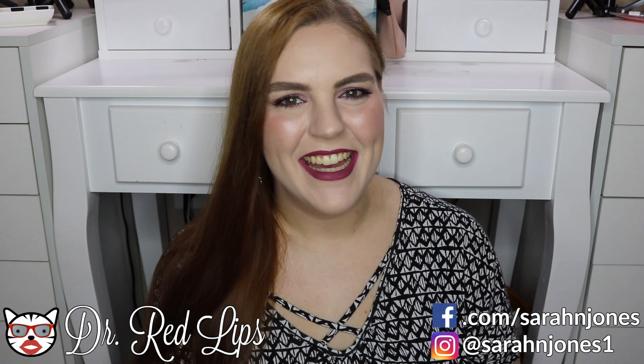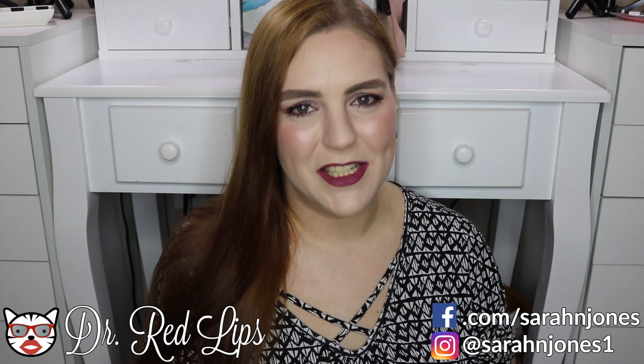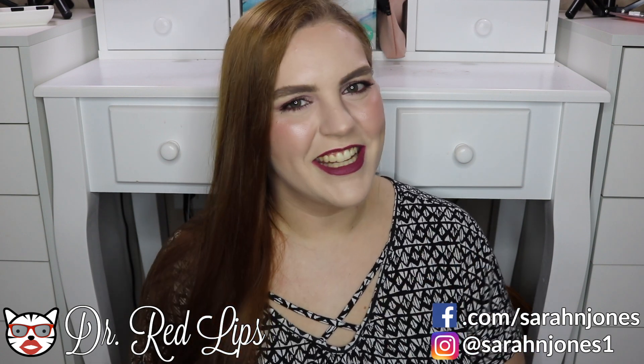Hey guys, welcome back! Today we're going to be talking about our February favorites and least favorite products. If you love favorites videos like I do, please give this video a thumbs up and let's just get into it.